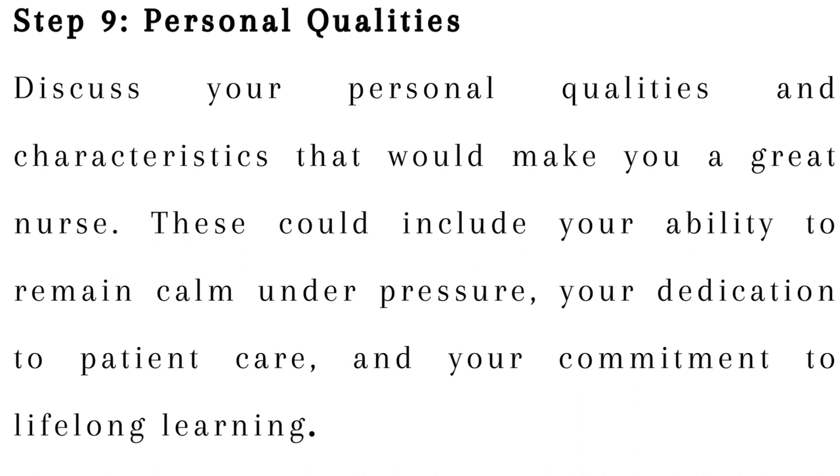Step 9: Personal qualities. Discuss your personal qualities and characteristics that would make you a great nurse. These could include your ability to remain calm under pressure, your dedication to patient care, and your commitment to lifelong learning.